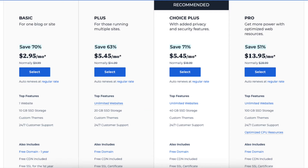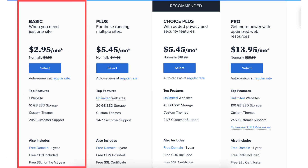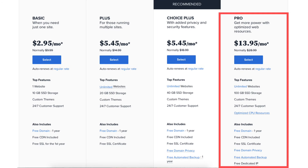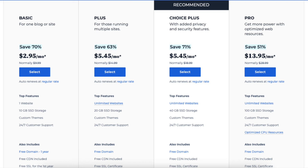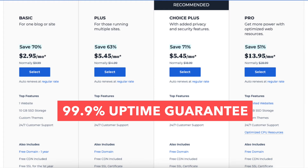Now let's dive deeper and cover additional features and the differences between the Bluehost Basic, Plus, Choice Plus, and Pro plans. All four Bluehost plans come with additional top features such as a 30-day money back guarantee, a 99.9% uptime guarantee, and unmetered bandwidth.